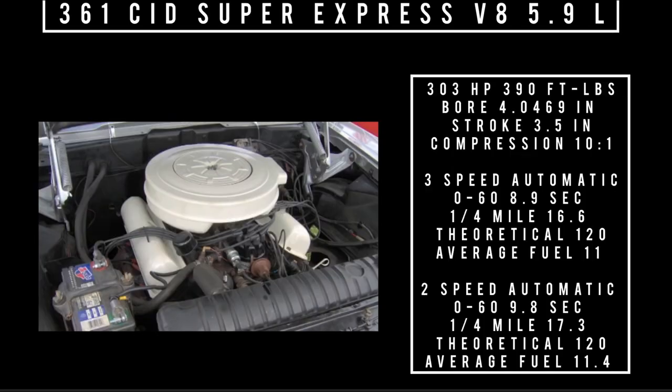Moving to the second engine option: the 361 cubic inch displacement Super Express V8, 5.9 liters, good for 303 horsepower and 390 foot-pounds of torque, compression 10 to 1, fed with a single four-barrel carburetor. Mated to the three-speed automatic: 0-to-60 in 8.9 seconds, quarter mile in 16.6 seconds, theoretical top speed 120 mph, average fuel consumption 11 mpg. Mated to the Mileage-matic two-speed automatic: 0-to-60 in 9.8 seconds, quarter mile in 17.3 seconds, theoretical top speed 120 mph, average fuel consumption 11.4 mpg.